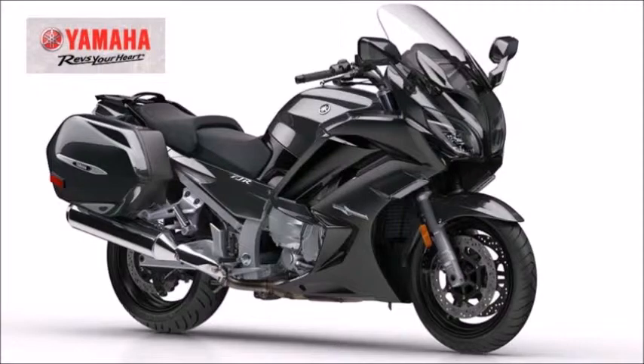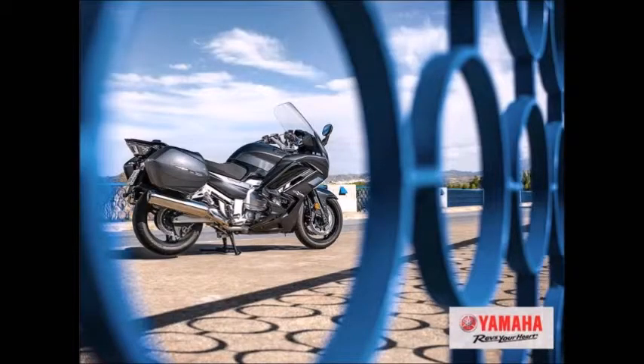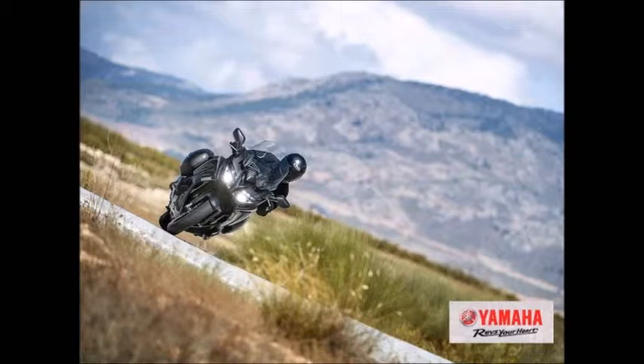Yamaha 2019 FJR 1300A. Putting the sport in Super Sport Touring — the FJR 1300A features a compact and lightweight 1298 cubic centimeters, DOHC, 16-valve, liquid-cooled in-line four-cylinder engine that delivers superb power and torque for unequaled muscular acceleration across the RPM range.